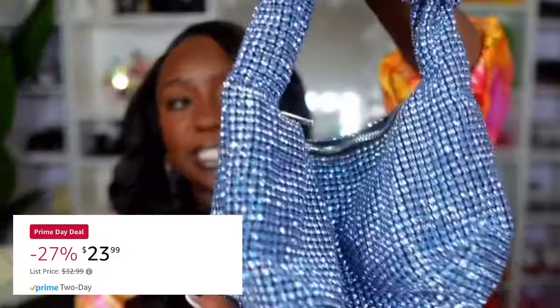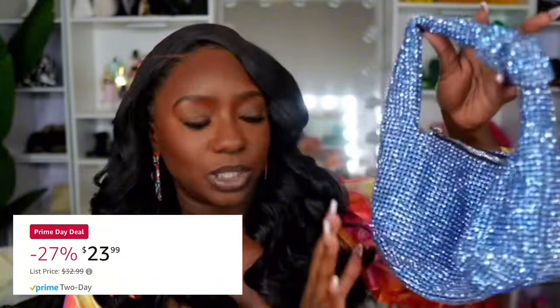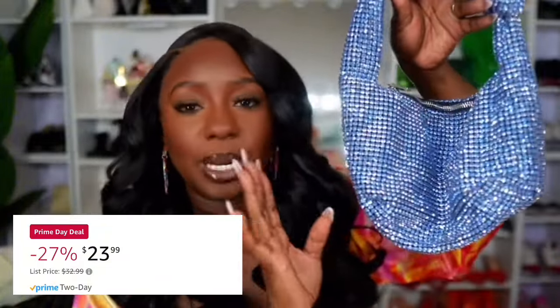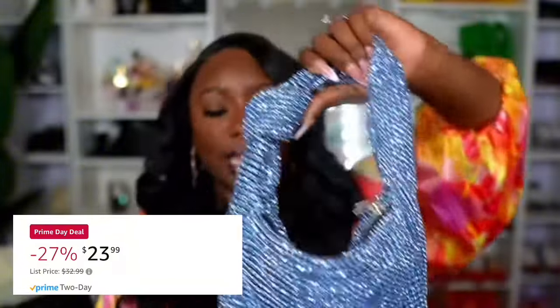This is the bag right here — it is the jeweled rhinestone bag, and I feel like the camera is really not doing it justice. The quality of the bag is really nice, but the color of the blue and the rhinestones is really what's getting me. I feel like it's showing the shimmer a bit on camera, but in person it is even more stunning. It does have the single knot right here, as you can see. Overall, just a really cute bag.